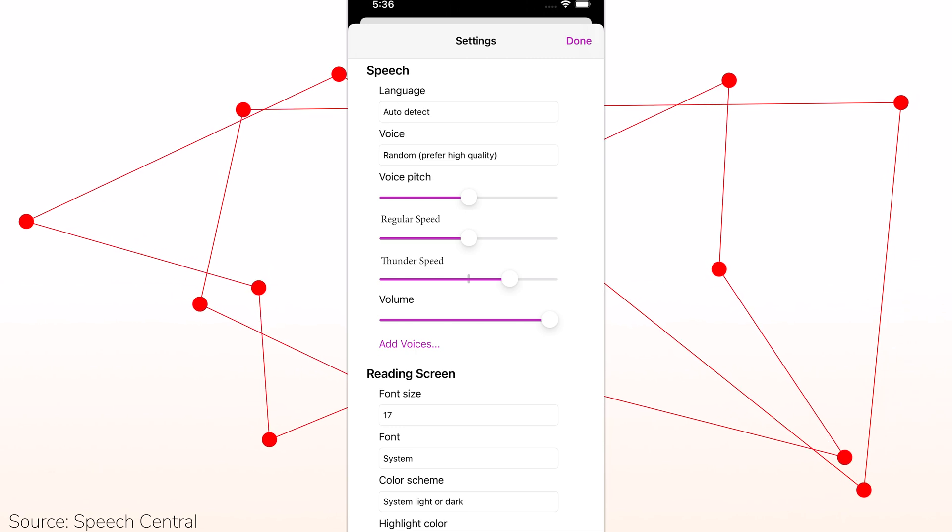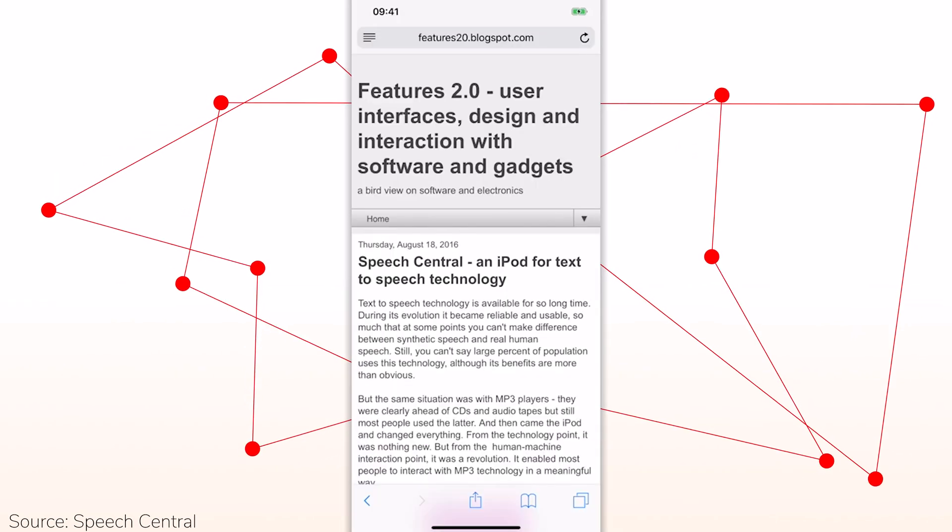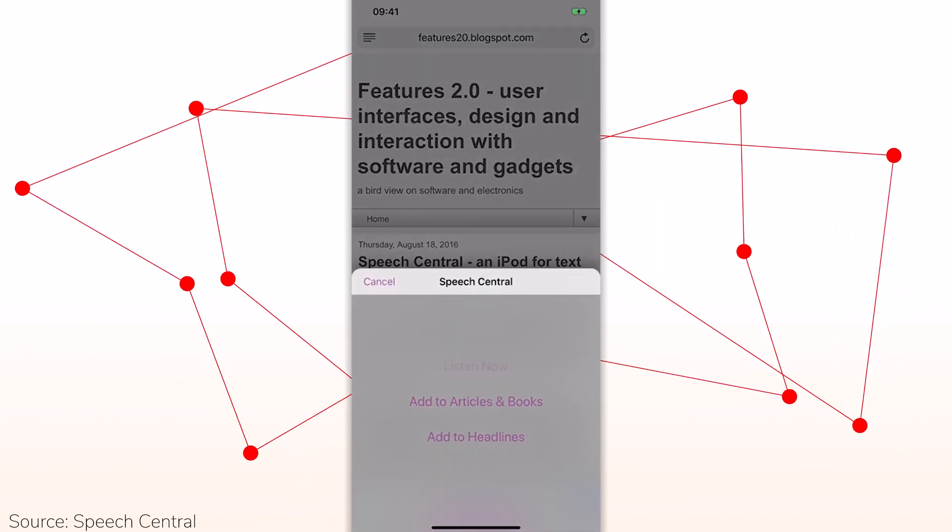Speech Central is different because I was thinking about what the user actually needs. There are various groups of users, so there are two customizable speeds: regular speed and high speed, as called in the app, and you can customize those in settings. Settings are only one screen behind the player. There's also a switch that toggles between standard speed and high speed. One specific thing no other app does is the headlines feature — you can add almost any website and the app will read the headlines for you, and from there you can add particular articles to be read after the headlines complete.